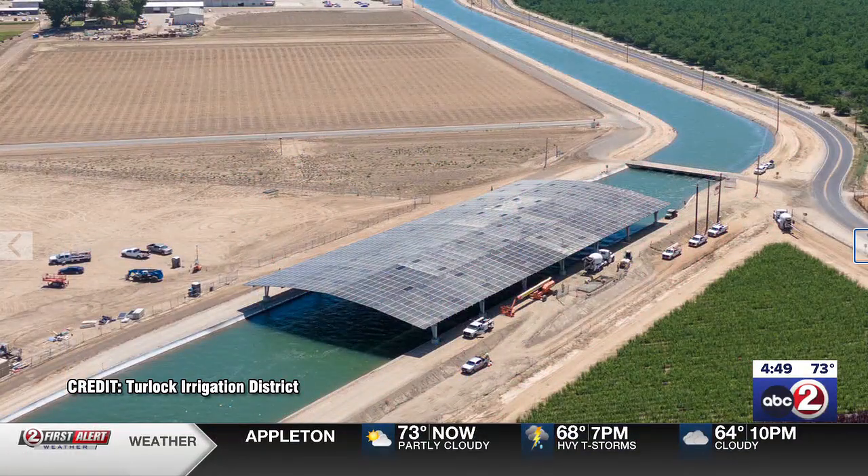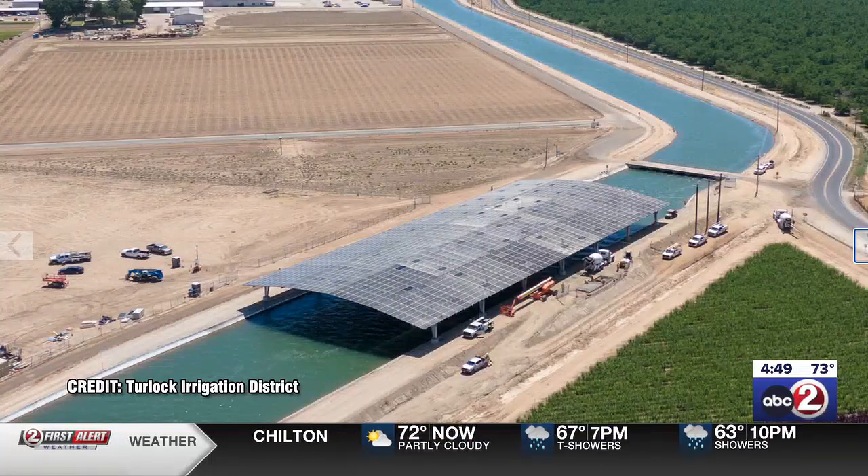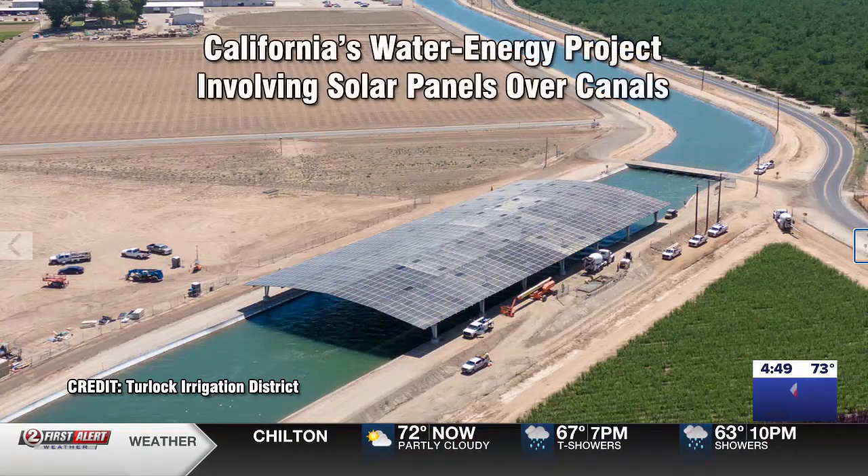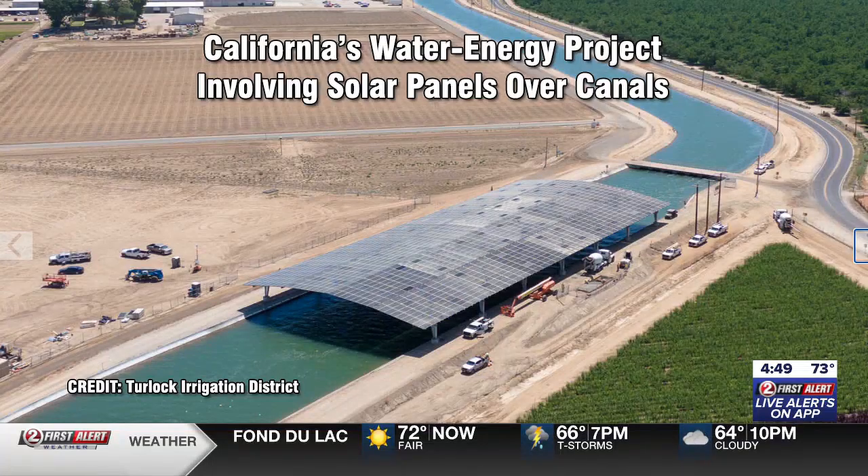They have built two of these structures at a price tag of $20 million. It's been 10 years in the making. What you are looking at is California's water energy project involving solar panels over these canals.